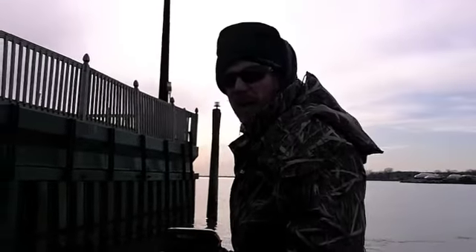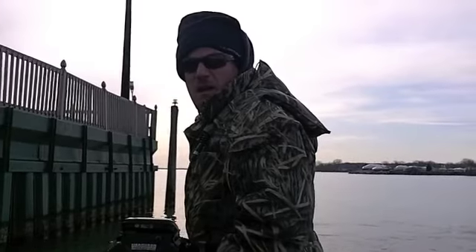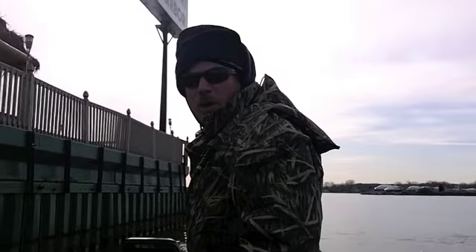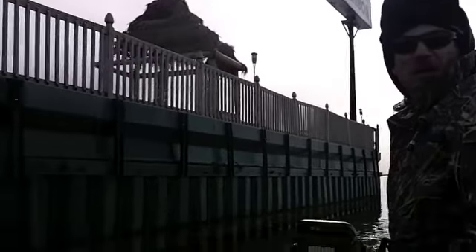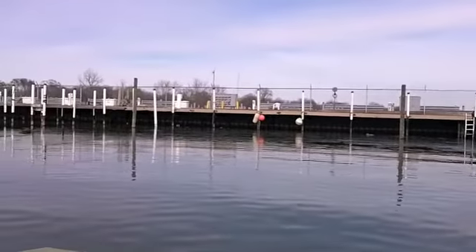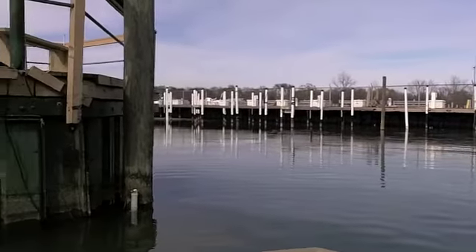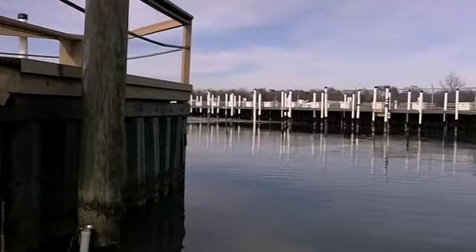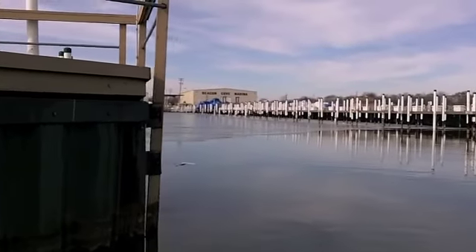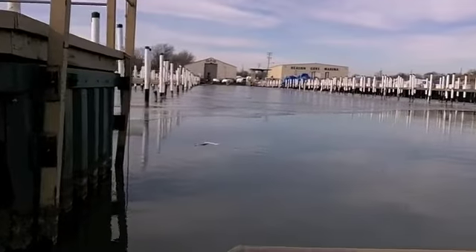We just launched the boat. You can see this is the main lake behind us, and there's no ice. Then as we get up in these harbors — this is just a little marina area — there's some skim ice. It was pretty cold last night, so there's a little skim of ice, but then you can see, once we get in here, there's actual ice.